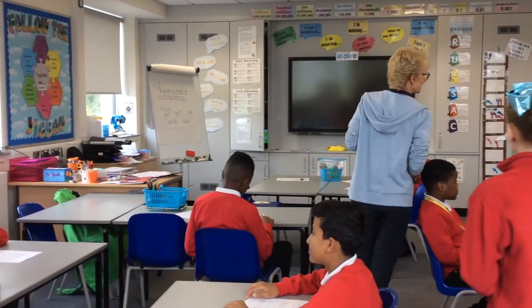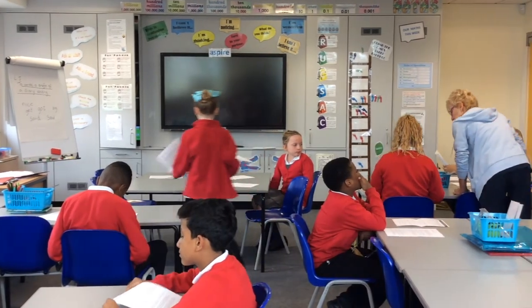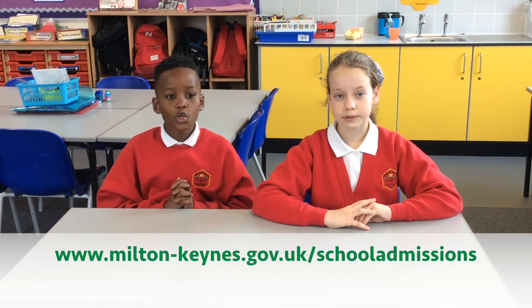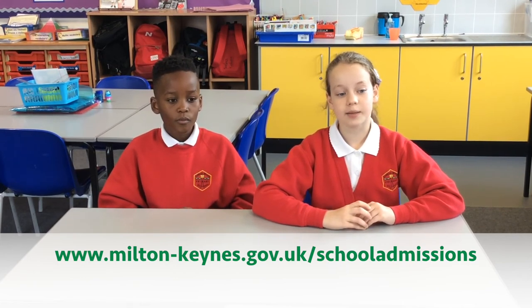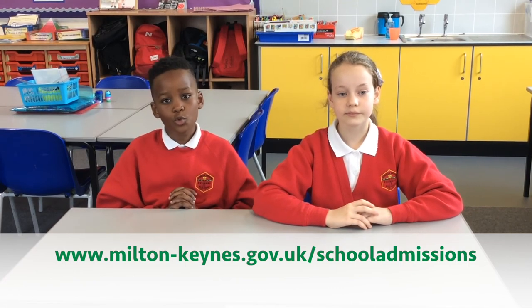School places are confirmed at the start of March. Occasionally a place is not able to be offered at any of your preferred schools. When this happens, your child will be allocated a place at the nearest school to your home address where spaces are available. There is an appeals process for anyone who would like the allocation to be looked at again. Help on how you apply is available from the council's website.